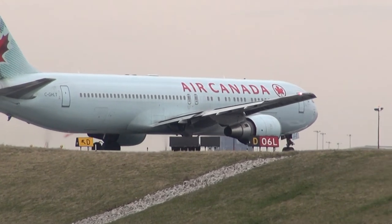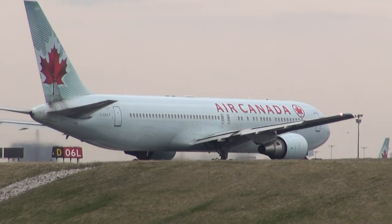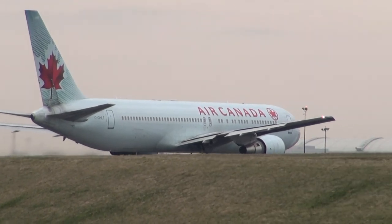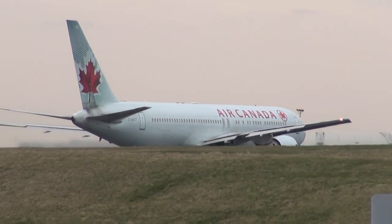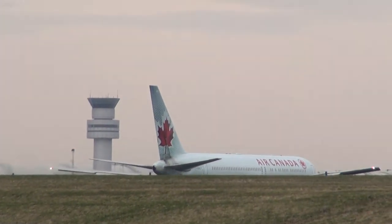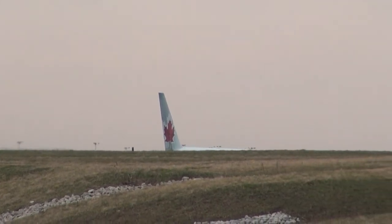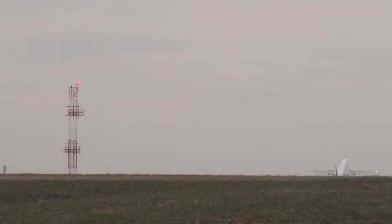SkyW5193, on tower frequency, moving short of 6 left. Air Canada 908, Toronto Target A, line up and wait 06 left. Caution jet blast, then there'll be a delay for turbulence. Line up and wait 06 left, Air Canada 908. Jet blast, continue to Delta Tango.